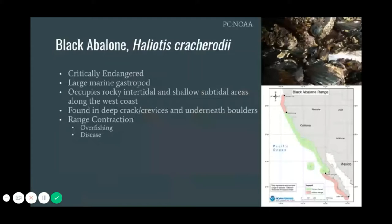In the intertidal zone, they are typically found deep within cracks and crevices and on the underside of large boulders. However, due to a plethora of factors including overexploitation and disease, their population declined by over 99% in many areas, eventually leading to the closure of the black abalone commercial fishery in 1993.